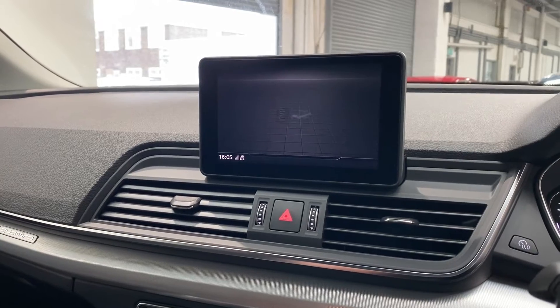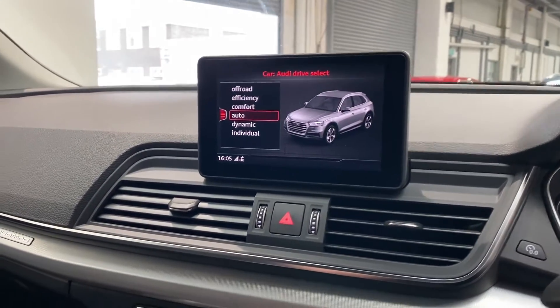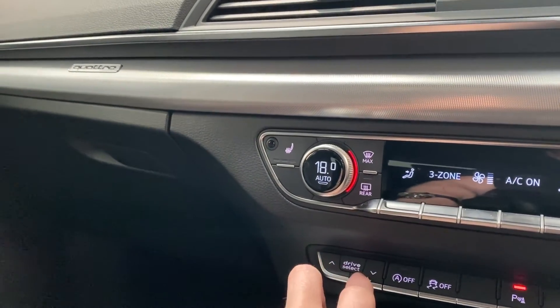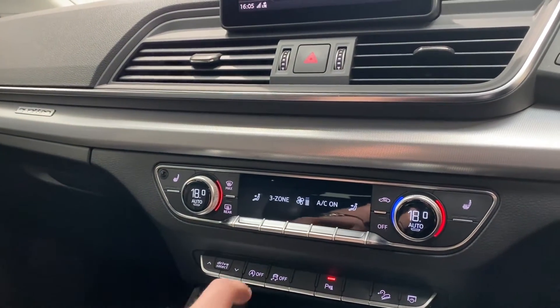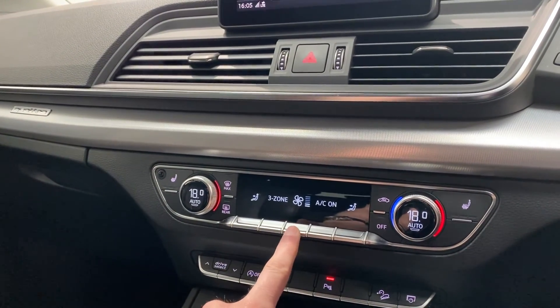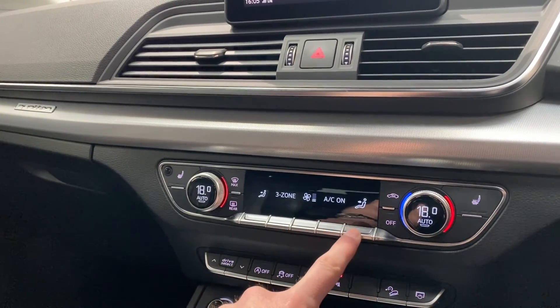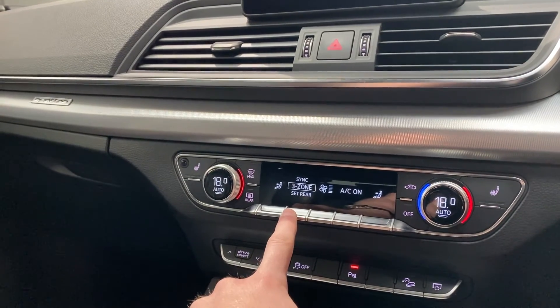This car also comes with a range of driving modes, which can be controlled through the computer or using these two drive selectors here. Moving down just beneath that, we do have the climate control, which can be controlled by the fan selector, the air conditioning settings, and the climate control.